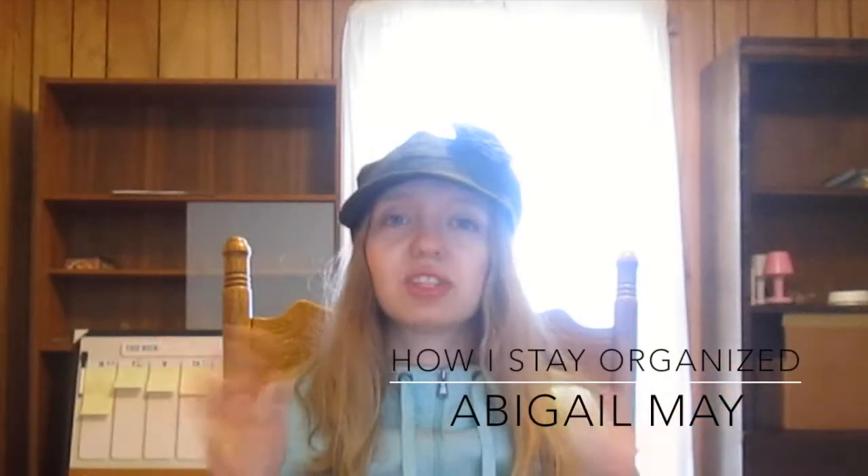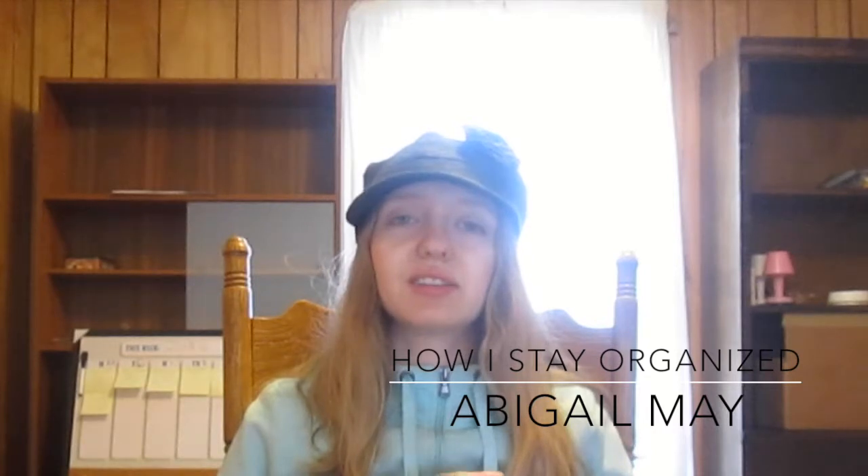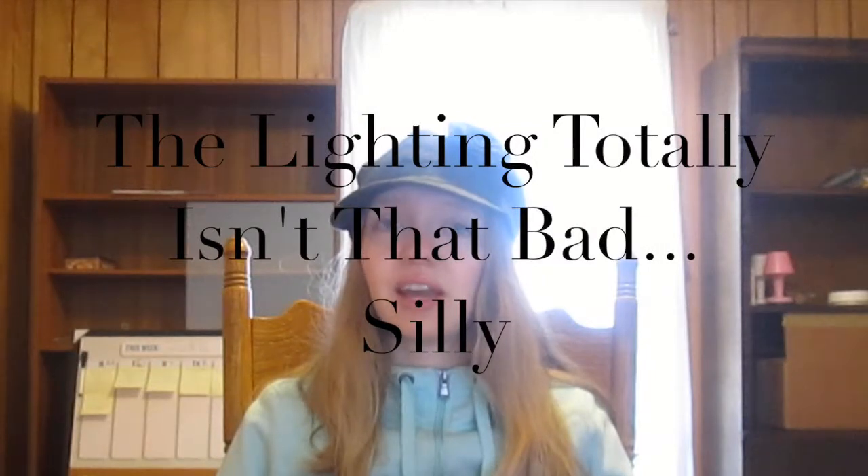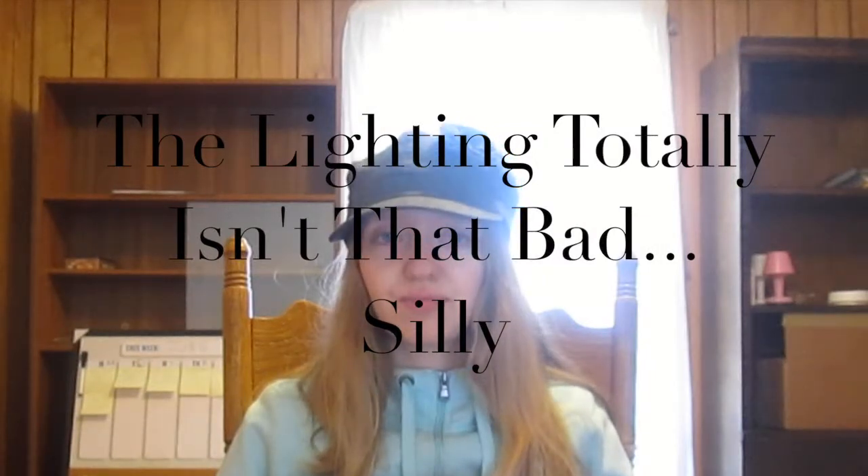Hi everyone. First of all, I want to apologize for the terrible lighting in here. It is a dark, cold, and gloomy morning. I kid you not, it is 48 degrees right now and it's the beginning of June. I don't understand the weather right now. I refuse to turn on the heat — it's June, it should be like 70 degrees by now.